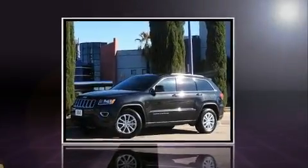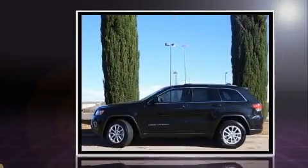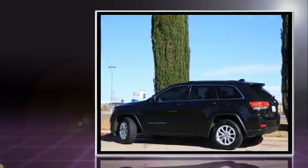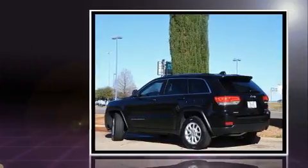Get excited about the 2016 Jeep Grand Cherokee. With fewer than a thousand miles on the odometer, this four-door sport utility vehicle prioritizes comfort, safety, and convenience. It features an automatic transmission, rear-wheel drive, and a refined six-cylinder engine.